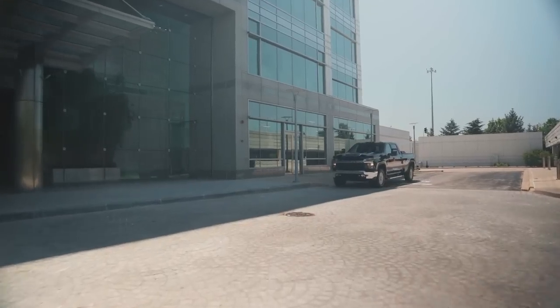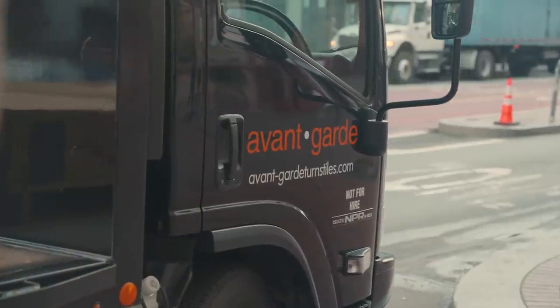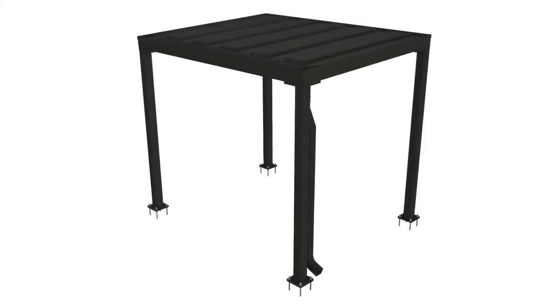We offer convenient and cost-effective packages that include Alvarado full-height turnstiles, gates, and the Avant-Garde exclusive rise-on turnstile canopies for outdoor applications.